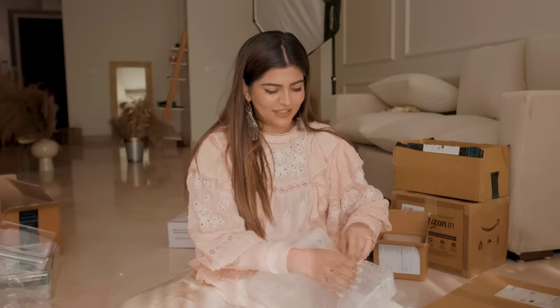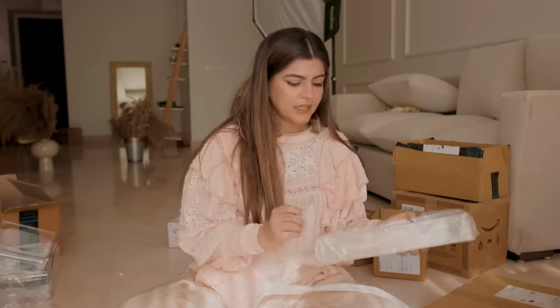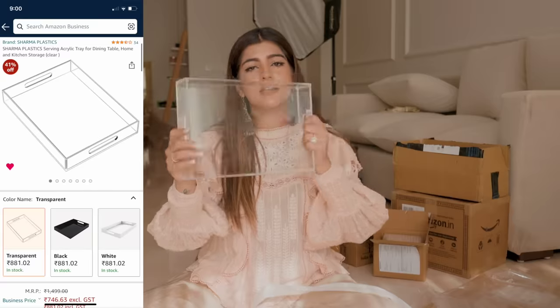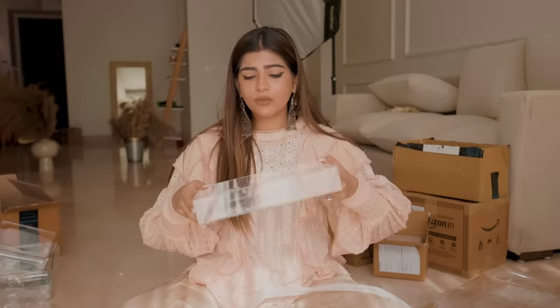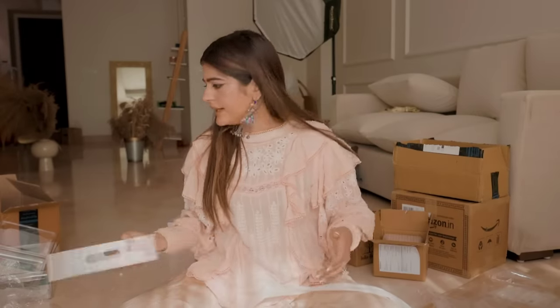I believe in authenticity. Next up, I got this glass tray — it's very pretty. You can use this as a serving tray, you can keep jewelry on it, you can keep some fruits on it, or you can even keep it in the fridge. Really, really cool.